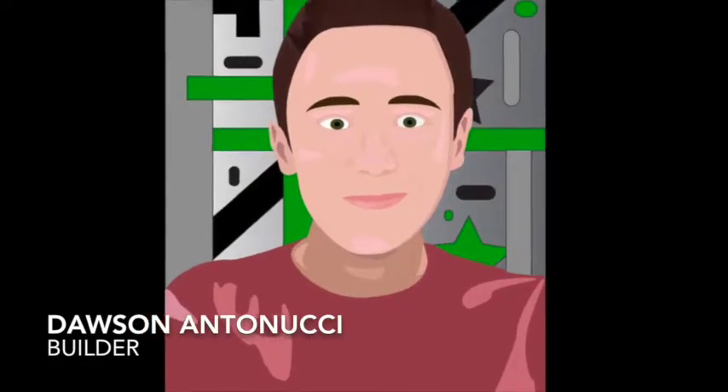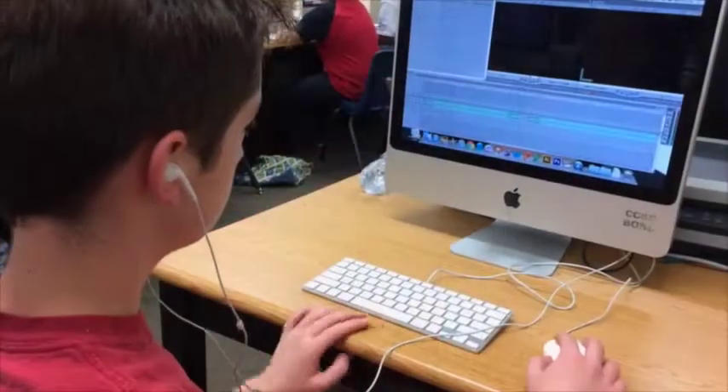I'm Dawson and I like the hands-on portion of this project. I really liked making the things I sketched into three-dimensional objects.